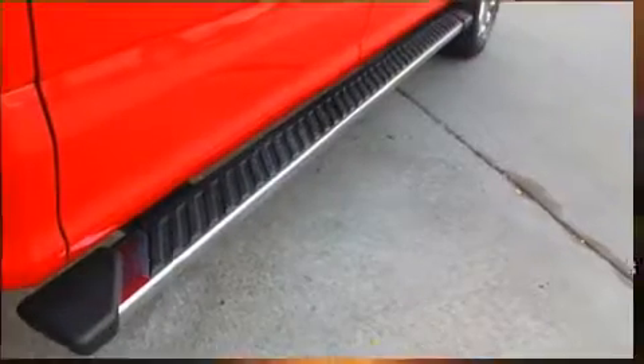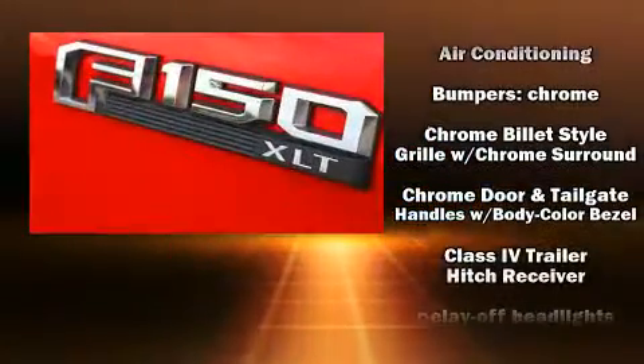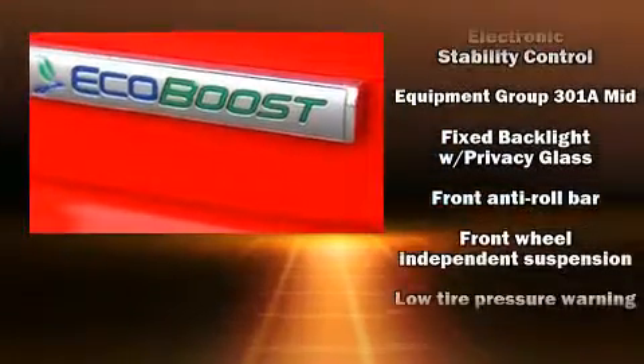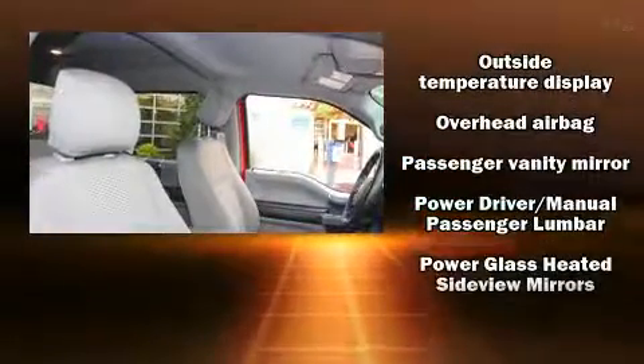Passenger security is always assured thanks to various safety features such as dual front impact airbags with occupant-sensing airbag, front and side impact airbags, traction control, brake assist, ignition disabling, and four-wheel disc brakes with ABS.